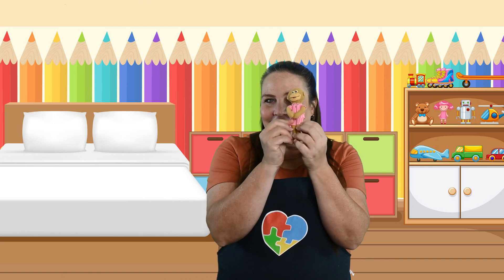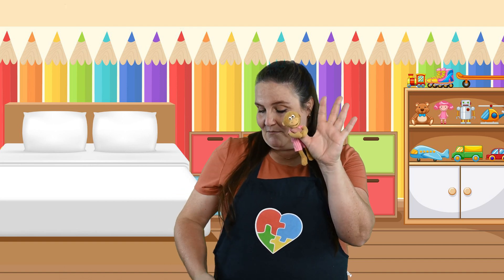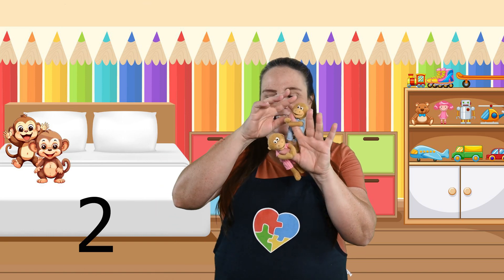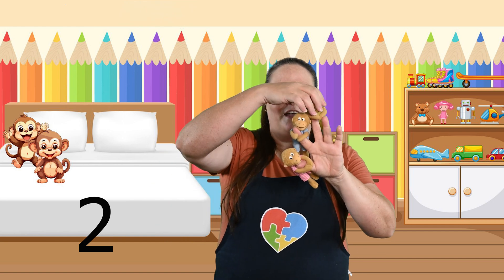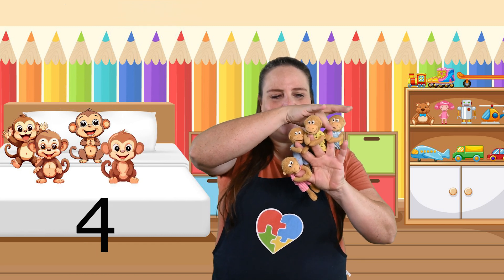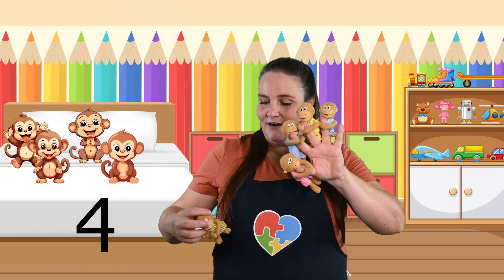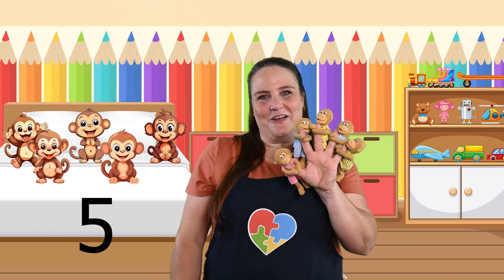Look what I have — these cute little monkeys and they're going to hold on to my fingers. They're going to help us sing our song. So there's one monkey, two monkeys — I have them in my apron pocket — three monkeys, four monkeys, and we need one more to make five monkeys. Let's sing our song. Here we go, ready?